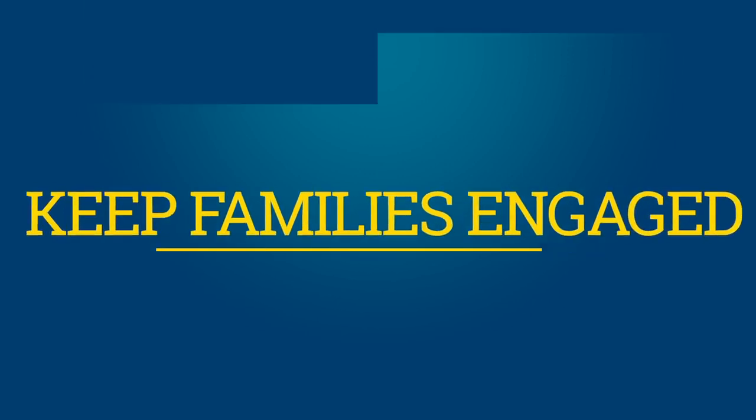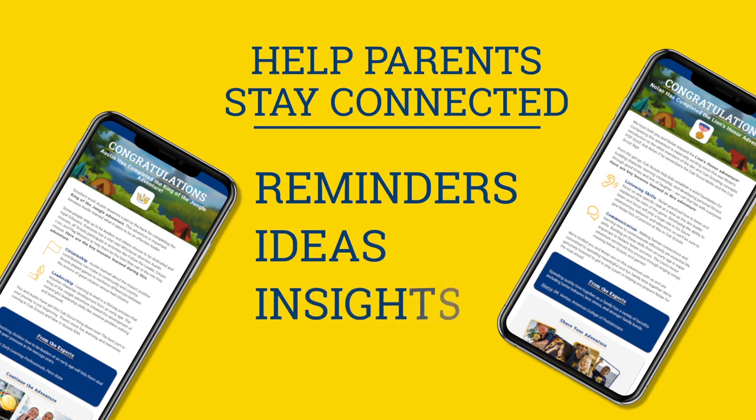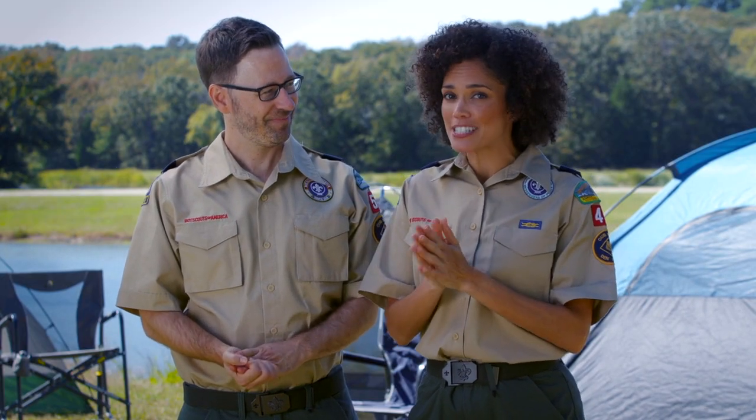Keep families engaged. With the updates to Scoutbook, we'll be able to help parents stay better in the loop with what's going on in the Den. From reminders of upcoming meetings, to ideas for how to stay on track if they miss a meeting, to insights into the why behind the meeting curriculum, Scoutbook will help you and your parents stay connected on all things Cub Scouts. Word is definitely getting out about these improvements, and literally thousands of Den Leaders are flocking to Scoutbook as their go-to tool.